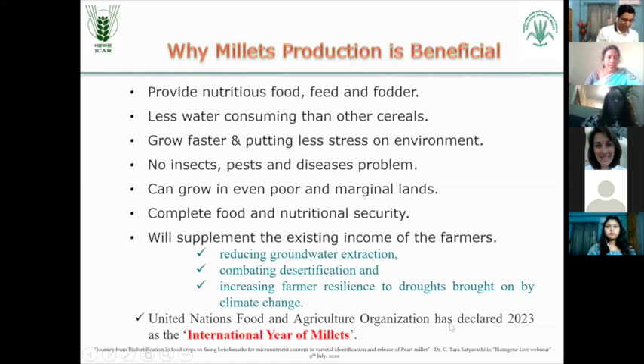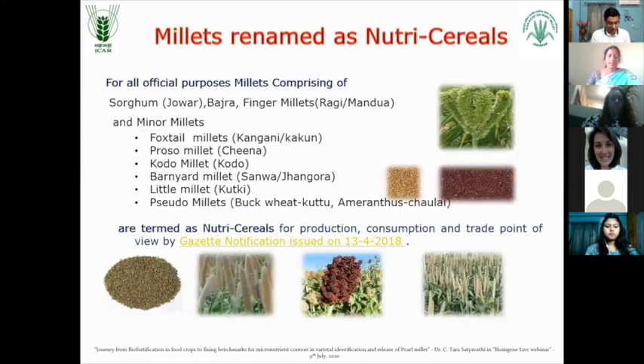The United Nations Food and Agriculture Organization has declared the year 2023 as International Year of Millets. And year 2018 was declared as National Year of Millets in India. And millets have been renamed as Nutri Cereals by the Government of India through a gazette notification issued on 13 April 2018. These Nutri Cereals include sorghum, bajra, finger millet and all these millets.